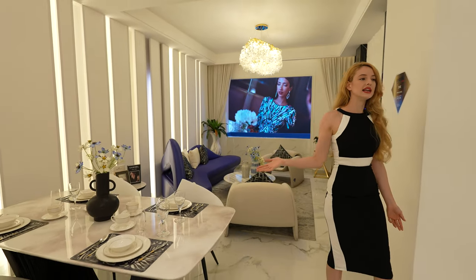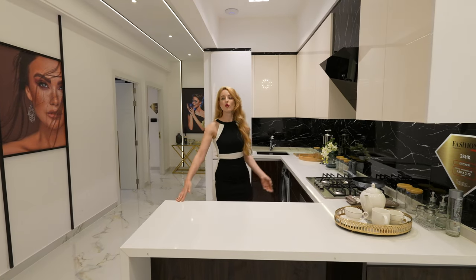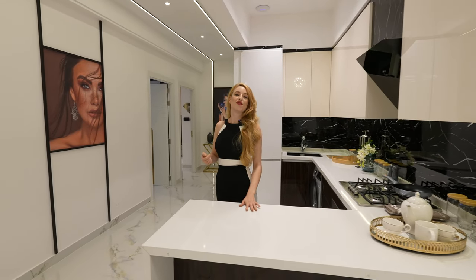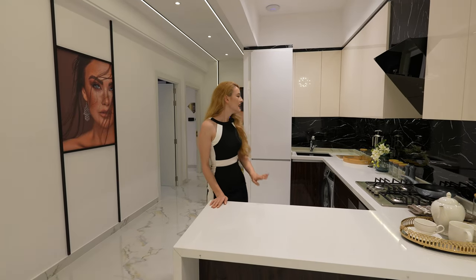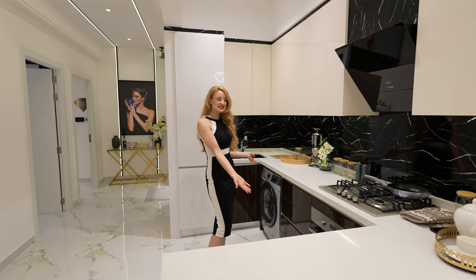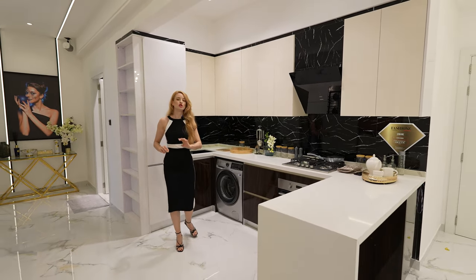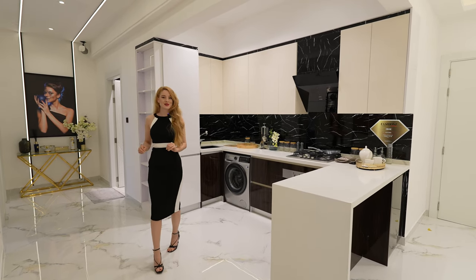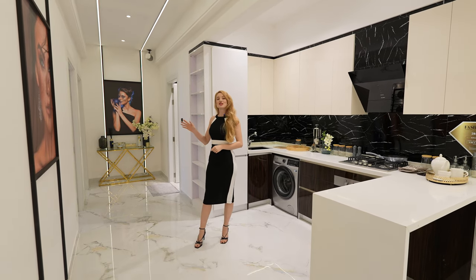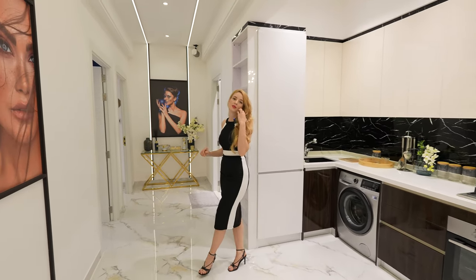Moving on from the living and dining area to the open kitchen. It's a very beautiful, white and bright open-plan kitchen space so you can engage with your guests or family while cooking. Incredible marble on the walls, all the appliances you'll need — high quality appliances, washing machine, stove and oven. There's a lot of storage space and a beautiful hidden fridge behind me that leads from the kitchen to the hallway towards the bedrooms.